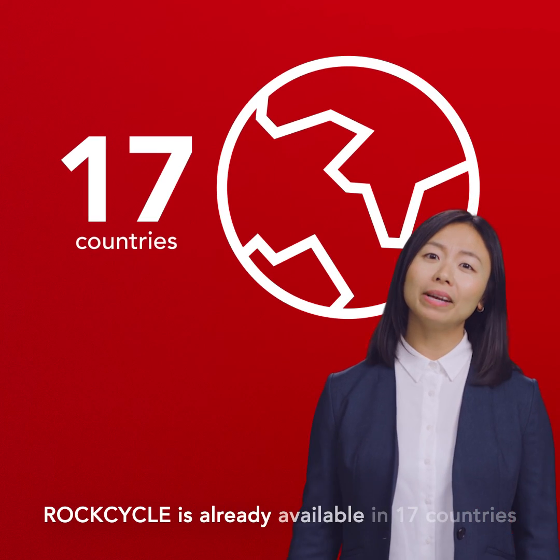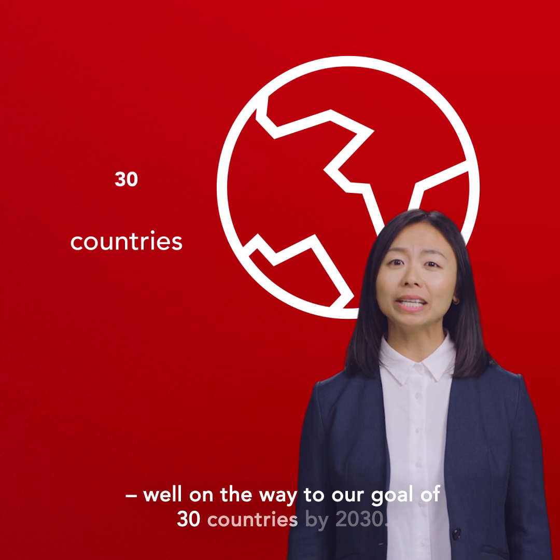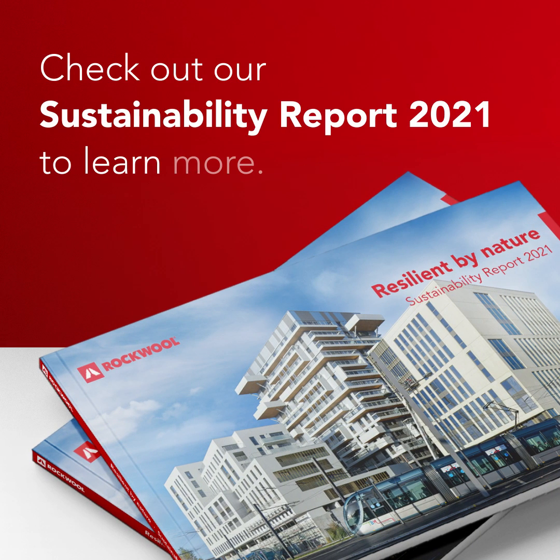RockCycle is already available in 17 countries, well on the way to our goal of 30 countries by 2030. Check out our Sustainability Report 2021 to learn more.